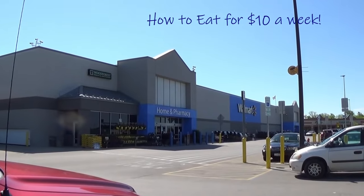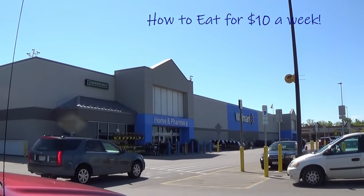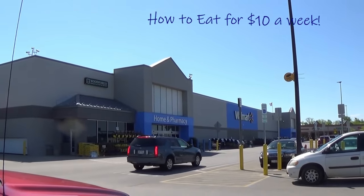We're here at Walmart this morning to go shopping. It's a nice sunny day, so let's see what we can get for $10 today.